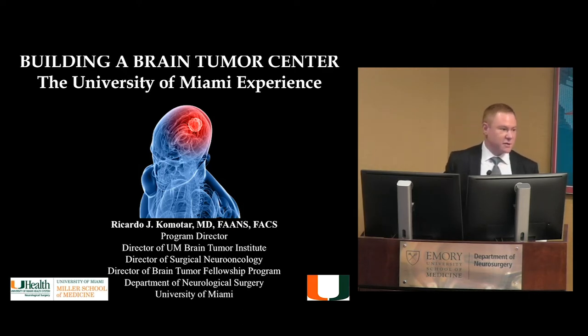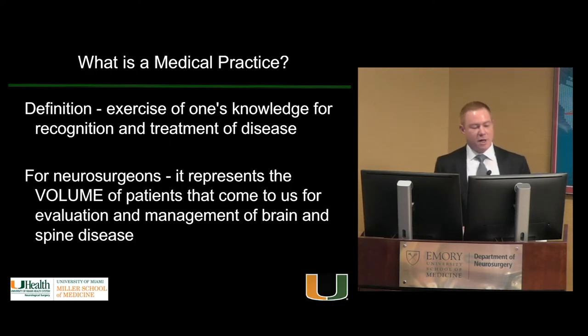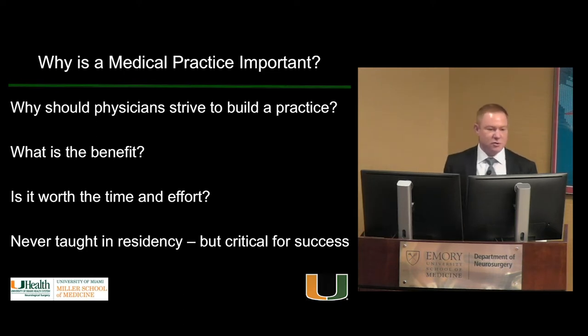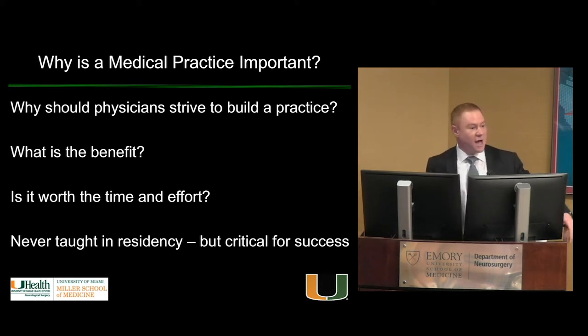This is something we want to focus on for all the chiefs, fellows, and junior attendings. So what exactly is a medical practice? For us neurosurgeons, it's the number of patients you treat — the volume of patients you see in clinic and treat surgically. So the next question is: why is it important to have a practice? Why should we strive to build one?